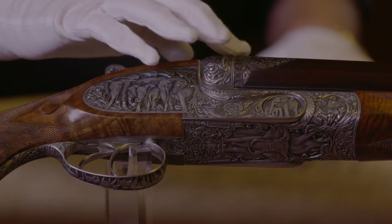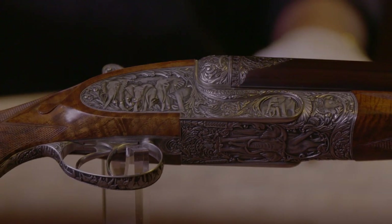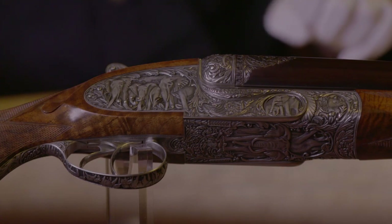Griffney was especially good at that deep relief — the very, very deeply cut, raised, three-dimensional engraving. So you've got elephants all over this gun.